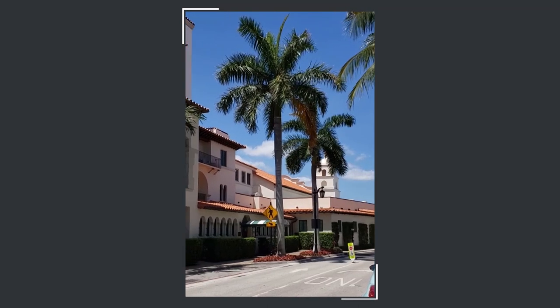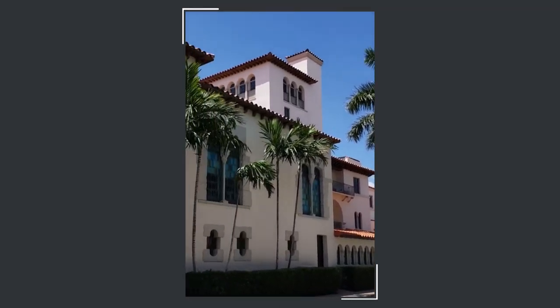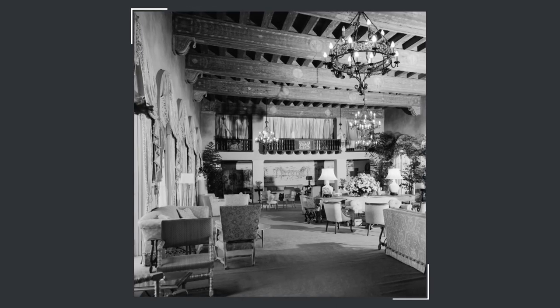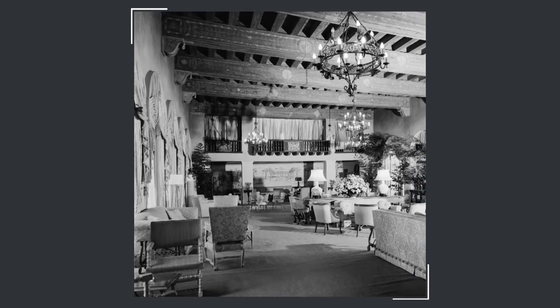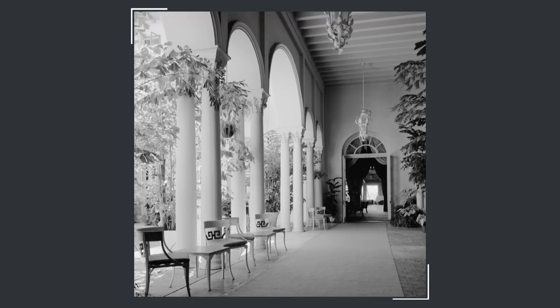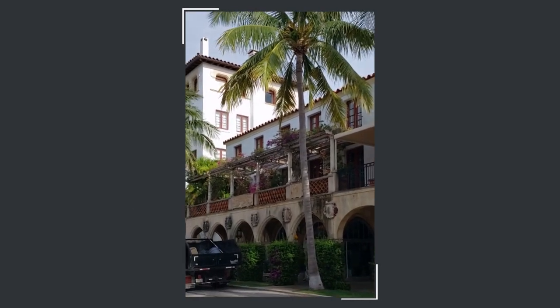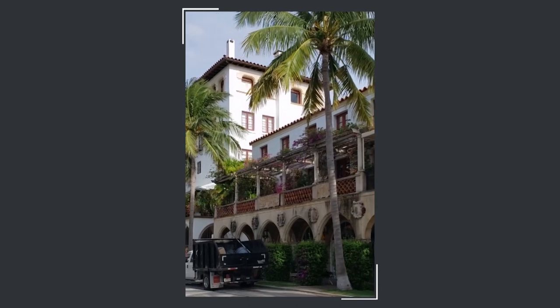The Everglades Club we see here was the first building Meisner designed upon his arrival in 1918. It attracted the attention of wealthy patrons who cemented his reputation for designing and delivering grand estates for those with means who traveled to Palm Beach to escape the cold winters up north.